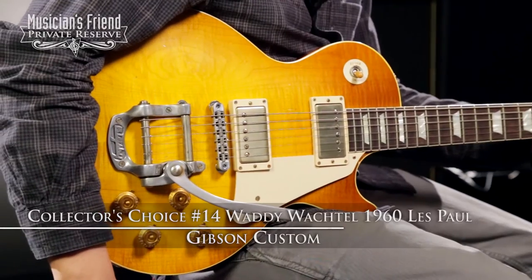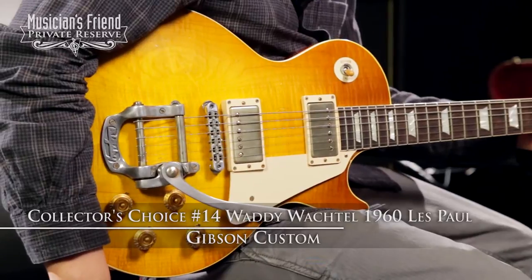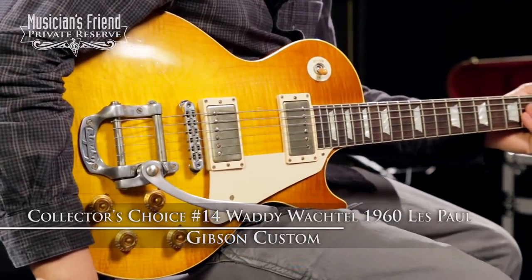Hey everybody, this is Brian from Musician's Friend Private Reserve, and I have a great Les Paul with me today. This comes out of the Collector's Choice series. This is the Gibson Custom Collector's Choice No. 14 Waddy Wachtell 1960 Les Paul.